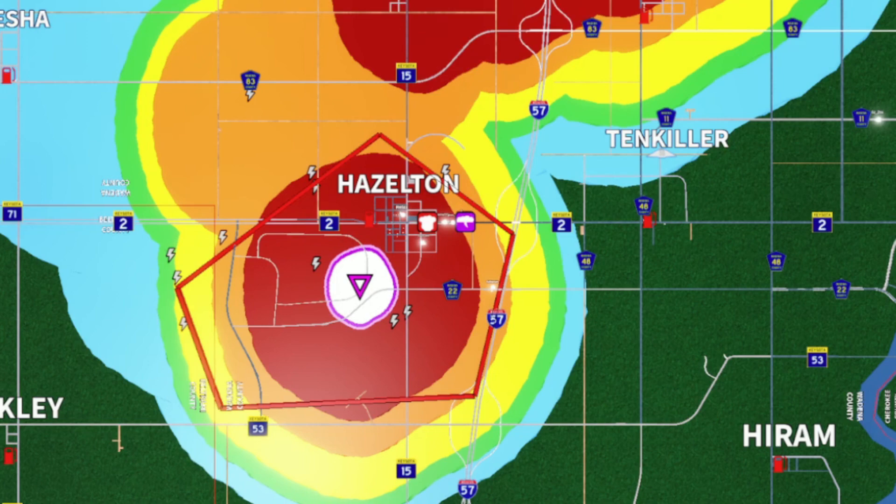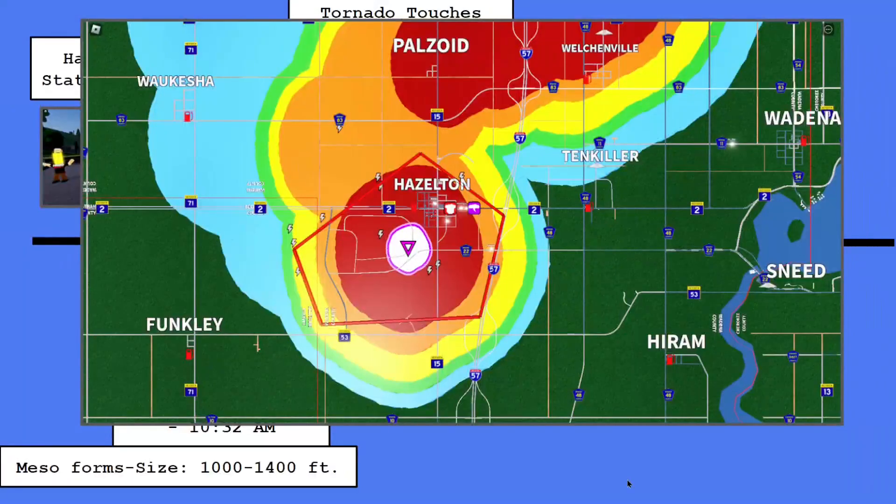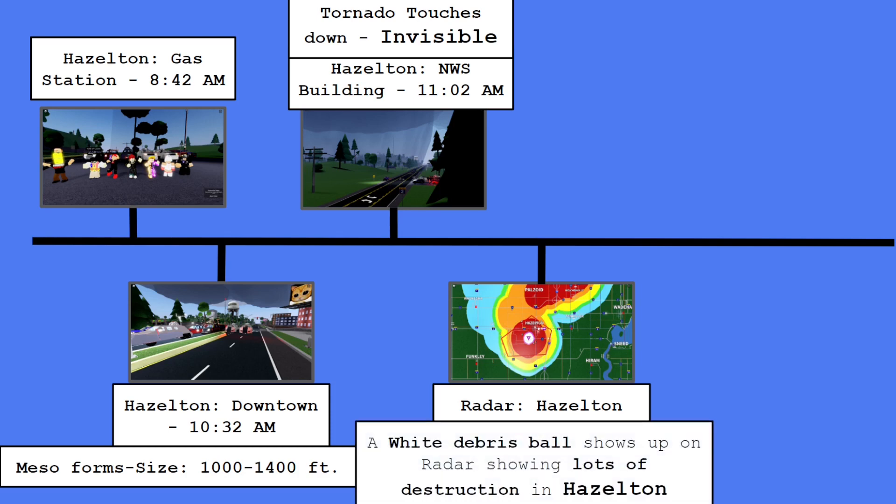That means lots of destruction in Hazleton, our state capital. This is going to get wild. Of course, this was a very important moment. It was taken at radar — the news station in Hibbing — and it was focused on Hazleton. And a white debris ball shows up on the radar, showing lots of destruction in the Hazleton area.